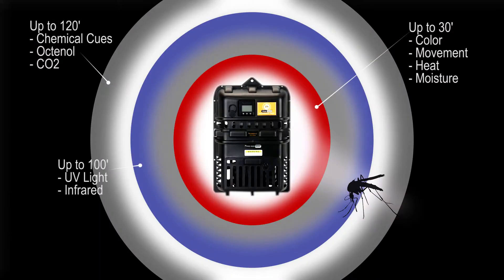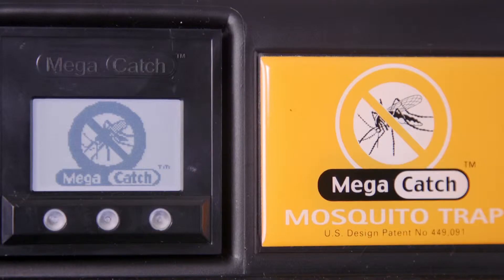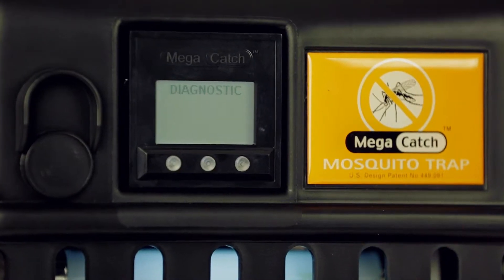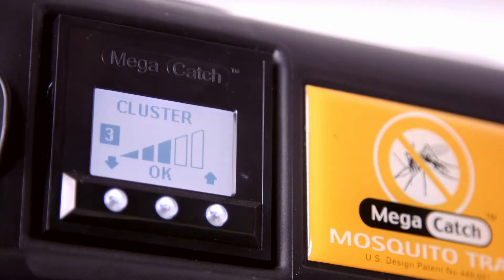The Premier XC trap produces a vast array of mosquito-attracting stimuli and can attract mosquitoes and other biting insects from as far away as 120 feet. A fully customizable smart trap with programmable menu and onboard diagnostics package, the XC can be fine-tuned to maximize capture rates and target specific mosquito species.